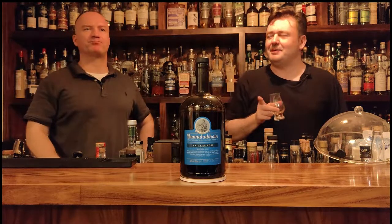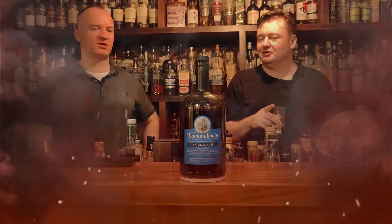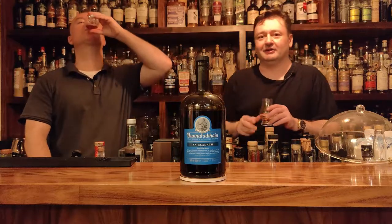On a second taste, the peat is still in there a little bit. We're not talking about an Islay monster with bonfires and campfires — none of that. But it just kind of holds the whiskey together. It's just weird, the metallic note in the beginning.